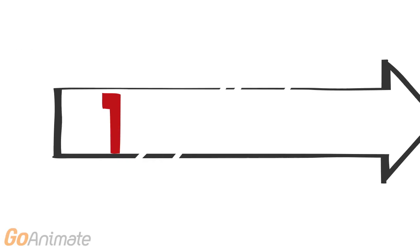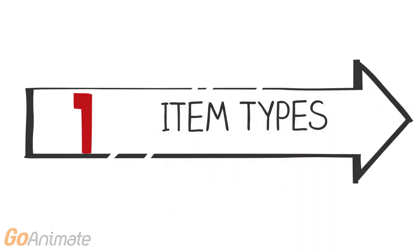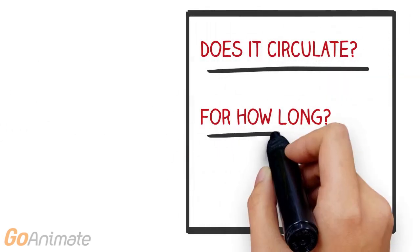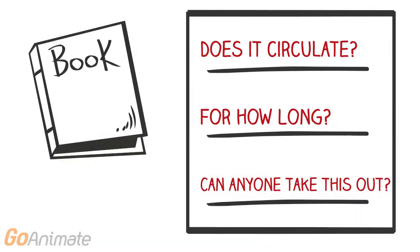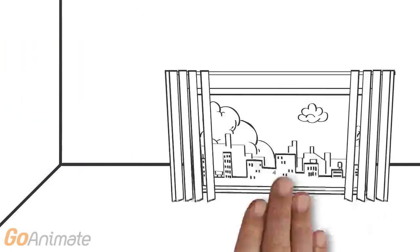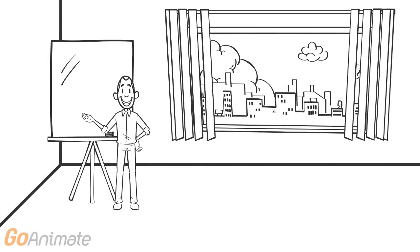The first one is item types, and this is actually the physical object — so that would be book, DVD, periodical. Item types are very important in Koha when determining the circulation and fine rules. Questions like does it circulate, for how long, and who can take this item out are important questions to ask, plus more, when you get to your circulation and fine rule table.